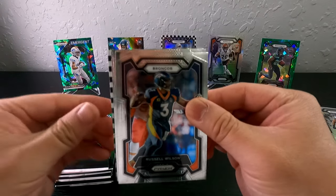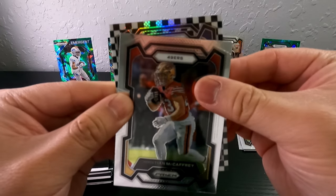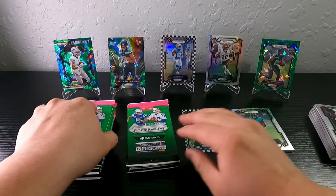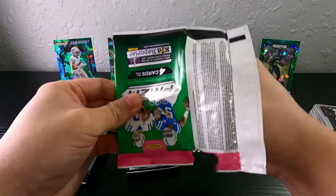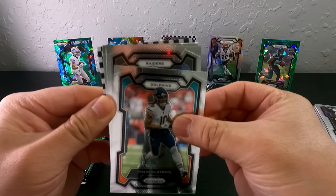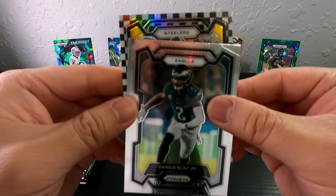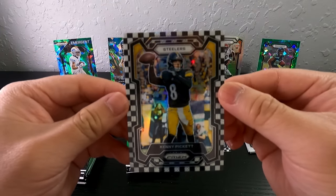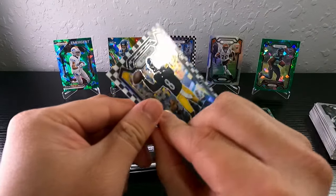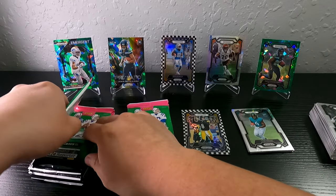We got another checkerboard — this is gonna be a veteran I believe. Josh Jacobs, Christian McCaffrey, and Cowboys — Dat Nguyen, I do not know who that is. Whoa, checkerboard back to back! Raiders, Austin Hooper, Darius Lay, and we got Steelers — Big Ben, Kenny Pickett second year. Terrible centering in the back. I had high hopes for Kenny Pickett last year but he did not play out at all.